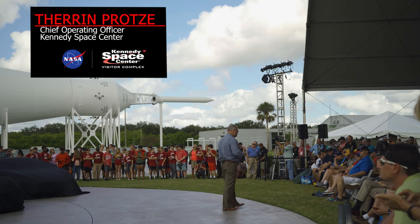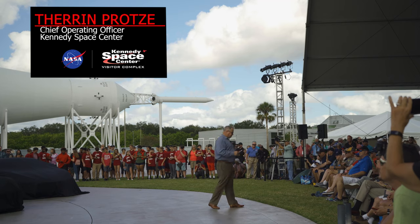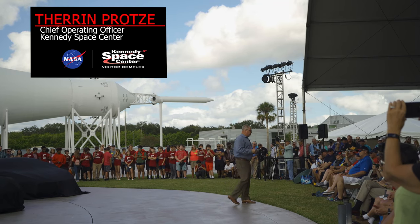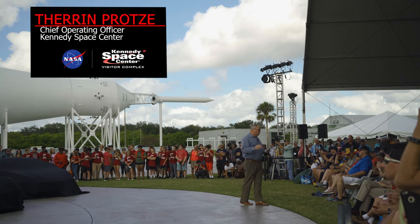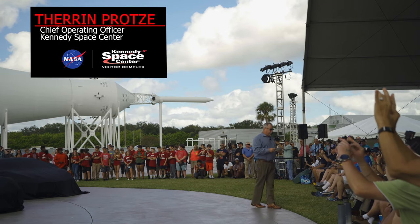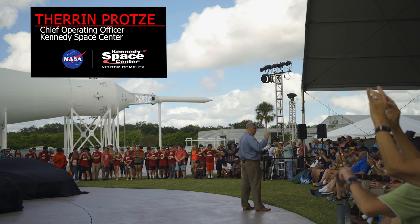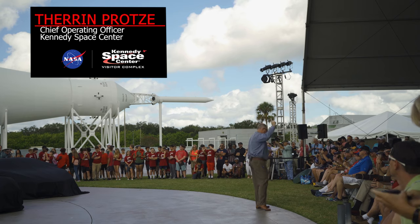Our goal here at the Visitor Complex is to tell the NASA story in the most compelling and immersive way. The astronauts have a rich history and appreciation of the Corvette since the beginning of America's crewed space program. Ed Cole, president of General Motors, with Jim Rathman of Chevrolet in Melbourne, Florida, offered the astronauts a special plan where they were given the use of any Chevrolet automobile for one year at the nominal cost of one dollar.